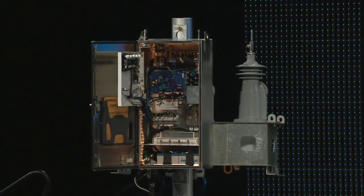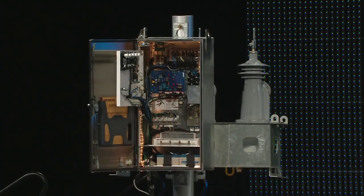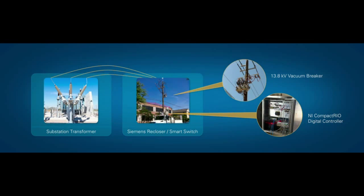Essentially it monitors the flow of power on a pole, and if there's a problem it'll alert the utility so they can shut down the power. At the heart of that smart switch is a compact Rio that's monitoring the flow of three-phase AC power, controlling the vacuum breaker that can shut off the 13.8 kilovolts, and streaming that back to the utility over a redundant wireless grid. In the future, when there's a fault, it'll use adaptive pattern matching to identify what the fault is and provide the utility with more information.